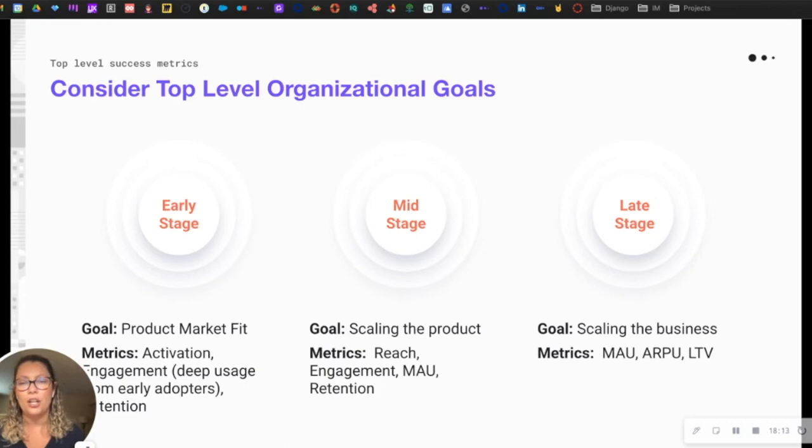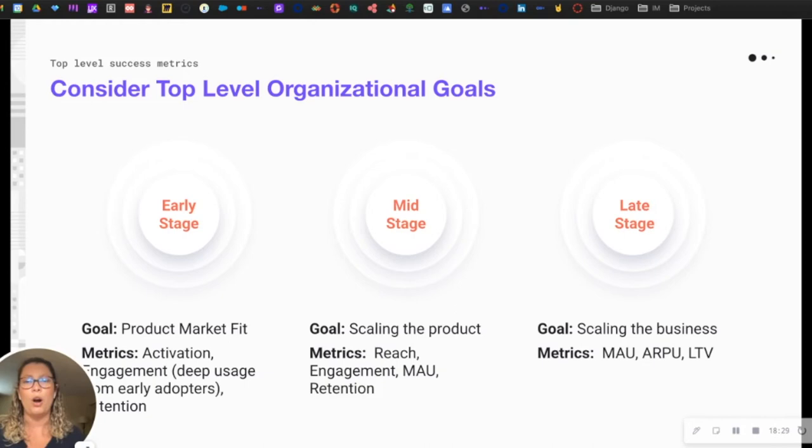At the late stage, we're talking about scaling the business — metrics like monthly active usage, annual revenue per user, and long-term value. As we can see, having an analytics strategy ensures that the data you're collecting and the metrics you're analyzing are aligned with the goals and objectives of your business. In other words, an analytics strategy is and should be goal-oriented.